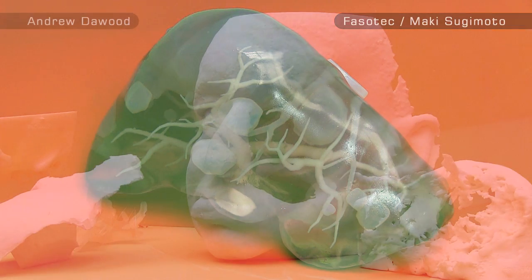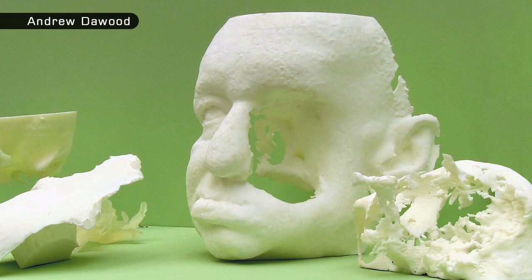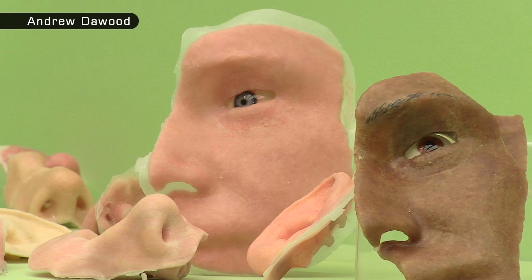3D printed medical models can also assist in the fabrication of custom prosthetics. Here for example is a 3D printed scan of patient Eric Moga who lost part of his face due to cancer. This printout was created by a dental surgeon called Andrew Daywood, who used it to make a flexible mask that allowed Eric to eat and drink in a normal fashion.